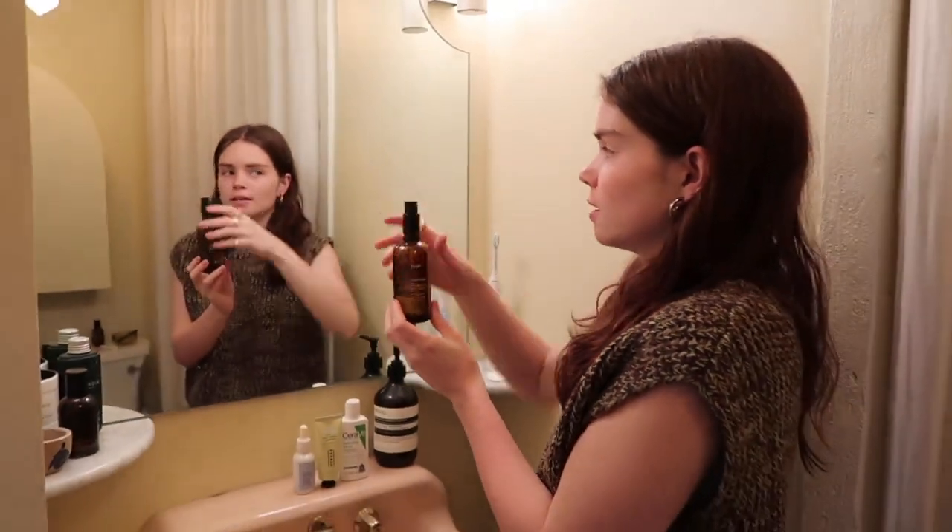Don't bring it into the shower because it will crash and break — I do it all the time but I'm very careful. I actually broke mine.